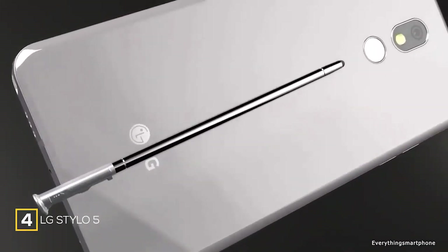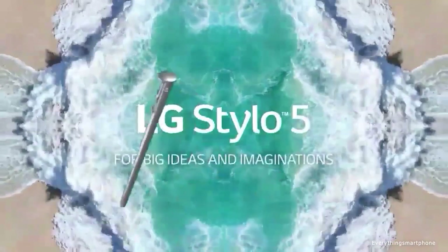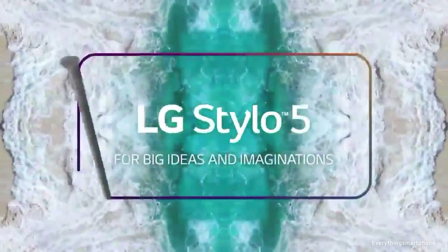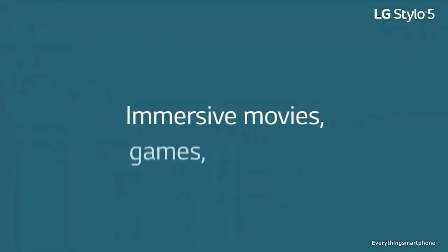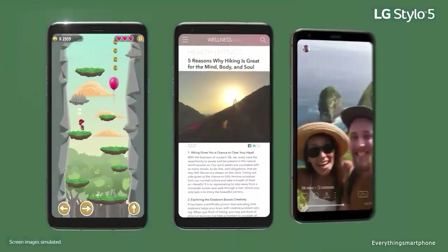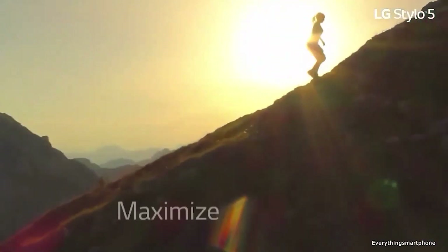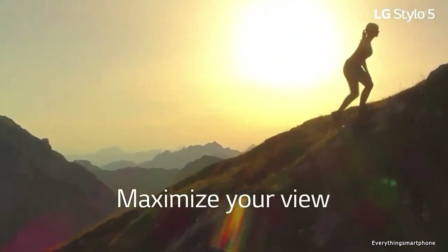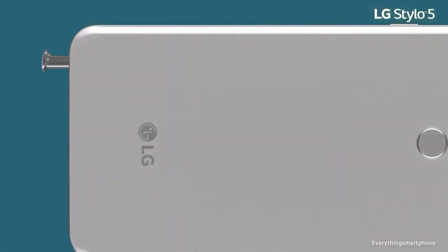LG Stylo 5 is available in the market from June 2019. The phone has a 6.2-inch IPS LCD touchscreen display with a resolution of 1080x2160 pixels and an aspect ratio of 18 by 9. It has a 14nm Snapdragon 450 processor with integrated Adreno 506 GPU, 3GB of RAM, and 32GB of internal storage.